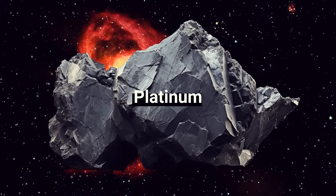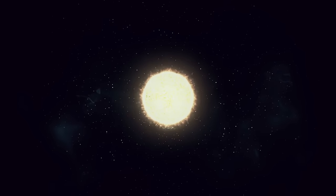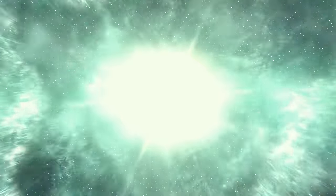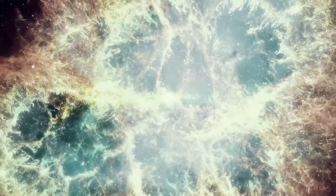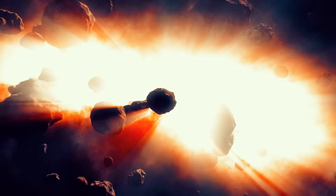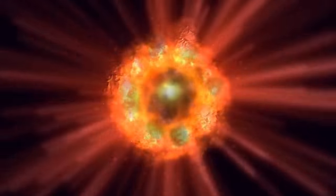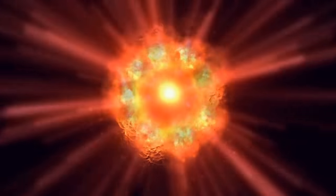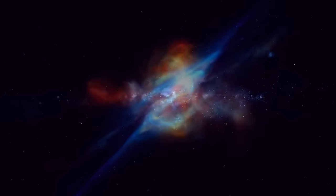We're still not sure about the origins of these elements. For a long time, scientists believed that supernovae — when a star comes to its end in a fabulous explosion — were responsible for creating these heavy elements. But it seems it's not just that. Some other cosmic events, such as the collision of neutron stars, which are super-dense collapsed stars, or some rare types of supernovae, could also be involved.